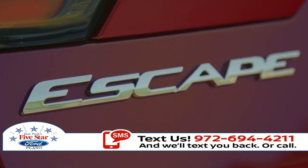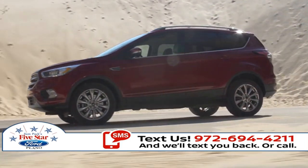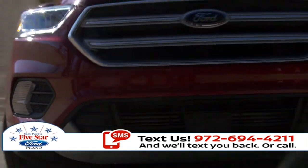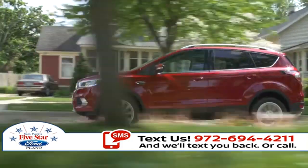The 2018 Ford Escape is for those who live on the go, always unstoppable. The Escape has amazing cargo capacity to make sure there's enough room for you, your passengers, and all the gear you'll need for that weekend getaway.